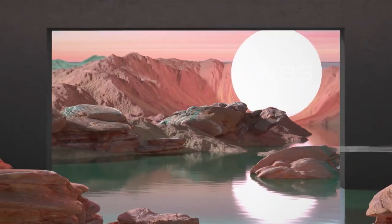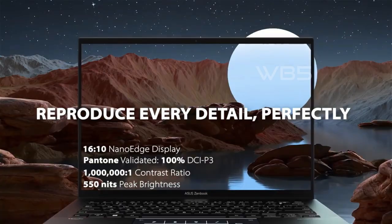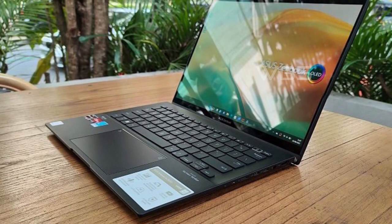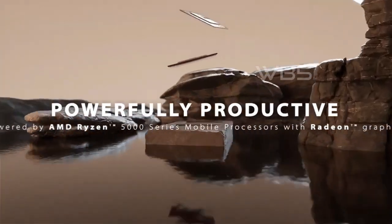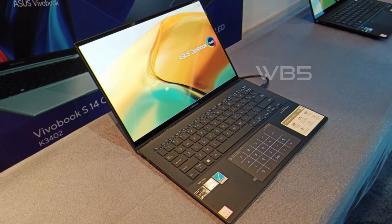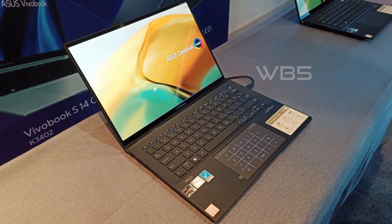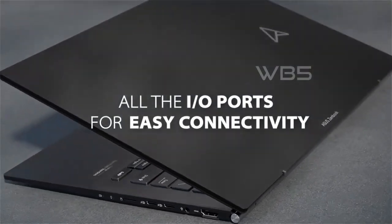One of the best things about the Asus ZenBook 14 OLED UM3402 is its display — the OLED panel is simply stunning with its deep blacks and vibrant colors, and the screen is very bright with excellent viewing angles. One downside is its price: it's not cheap, but it's definitely worth it if you need a powerful laptop for work or play. Overall, with its long battery life and powerful processor, it is an excellent choice for anyone who needs a powerful and portable laptop.